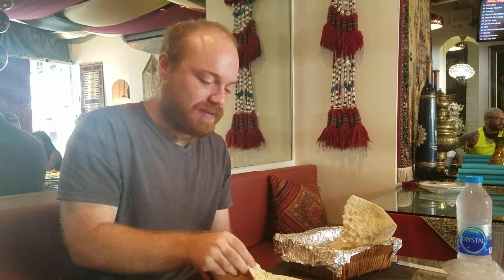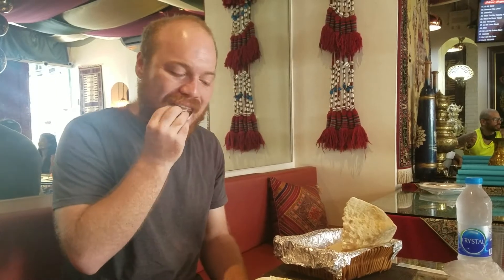This is like the perfect vegan food by the way.